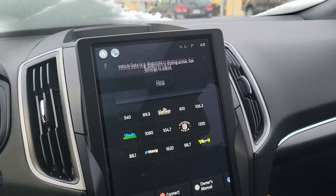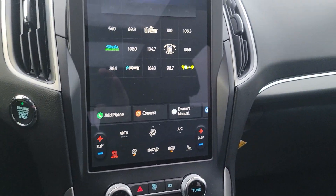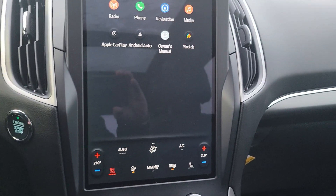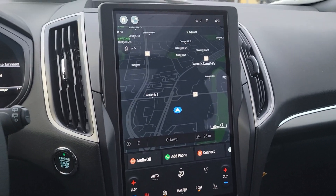It has a 2-liter motor, 250 horsepower, and 250 pound-feet of torque — it's got lots going for it. It's got navigation on it. Sync 4 is really easy to use and very user-friendly.